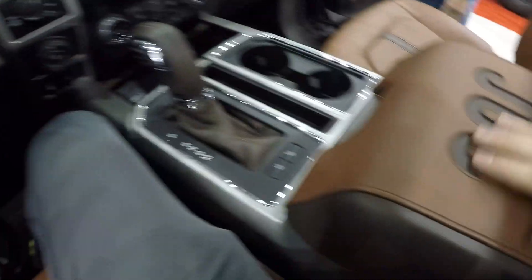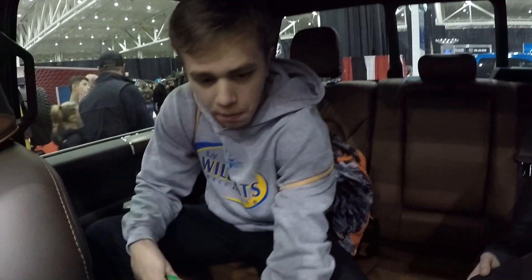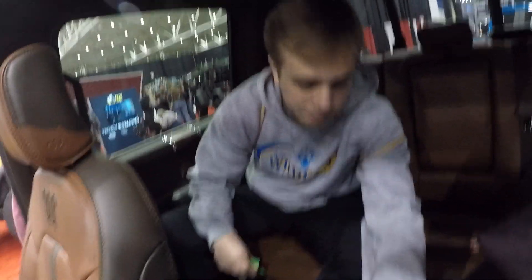Now we are in the King Ranch F-150 and this thing is amazing. It's so comfortable — these seats. What do you guys think? It's very nice. It's huge. Massive. That's what she said. Look at the storage in there — you can fit a body in there.